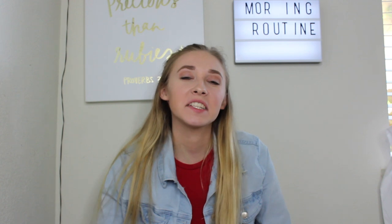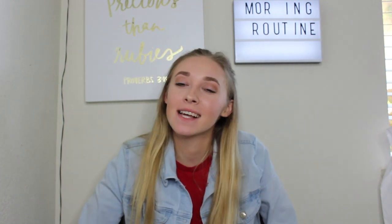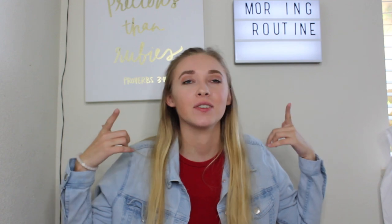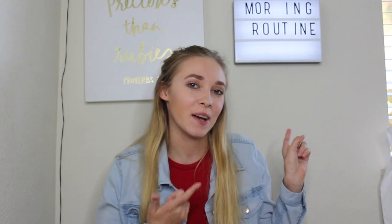Hi guys and welcome back to my channel. Today I'm going to be doing a morning routine — I ran out of N's, that's why there's no N. I've seen this video a lot recently so I thought I would jump on the train and do it with you guys. So without further ado, let's jump into the video.